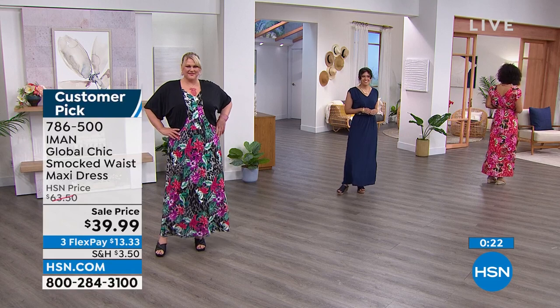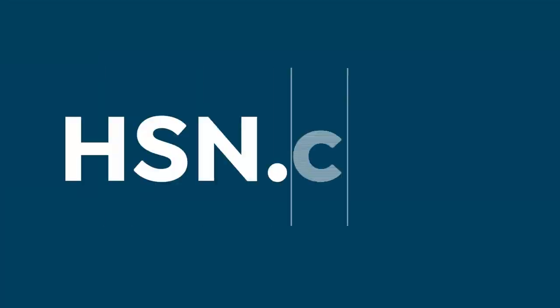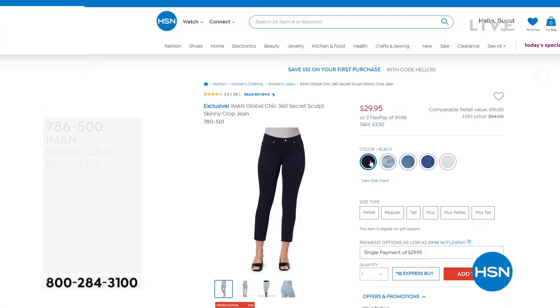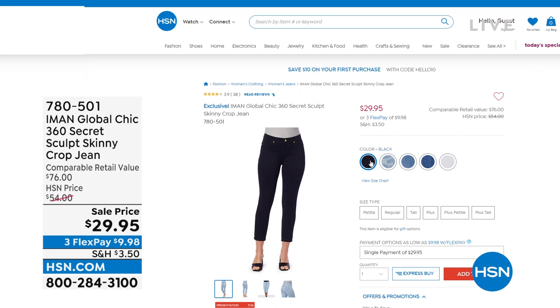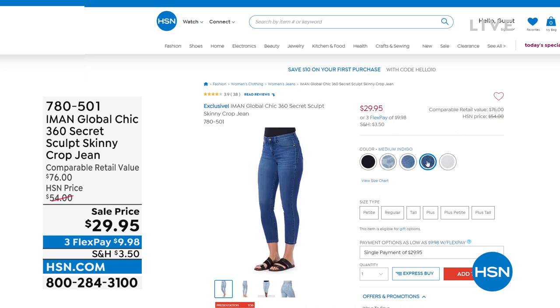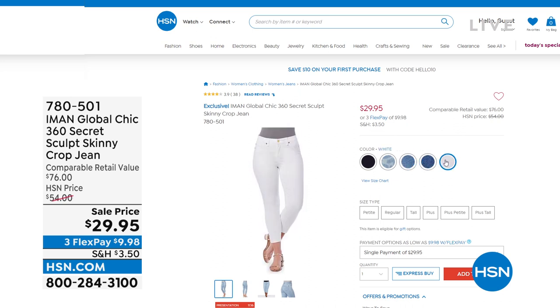So $39.99 — item 786500. And I wanted to remind you of an item from our last hour. Whenever we talk about the 360 slimming world — sold thousands and thousands at $54 — these are now $29.95. It's a crop skinny and it comes in light indigo, medium indigo, leopard, white, and black. Sizes two through 24, with three different inseams.